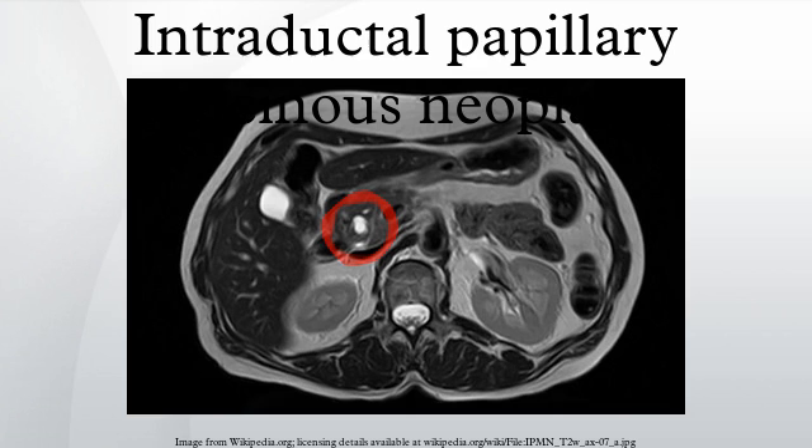The treatment of choice for main duct type IPMNs is resection, due to approximately a 50% chance of malignancy. Side branch IPMNs are occasionally monitored with regular CT or MRIs, but most are eventually resected, with a 30% rate of malignancy in these resected tumors. Survival 5 years after resection of an IPMN without malignancy is approximately 80%, 85% with malignancy but no lymph node spread, and 0% with malignancy spreading to lymph nodes.